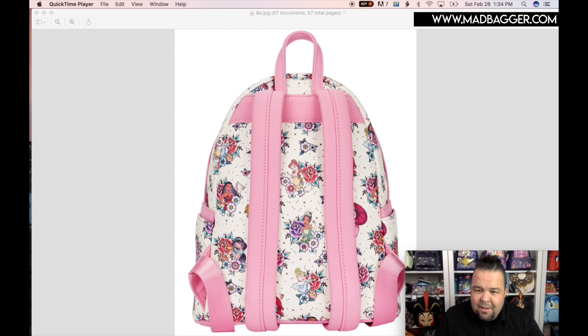On the back you have Tiana, Jasmine, and Belle, so it looks like you're going to get quite a bit of the princesses — probably all the way up through Moana. It's a really pretty pink color. I think my wife might end up having to keep one of these — we'll see.